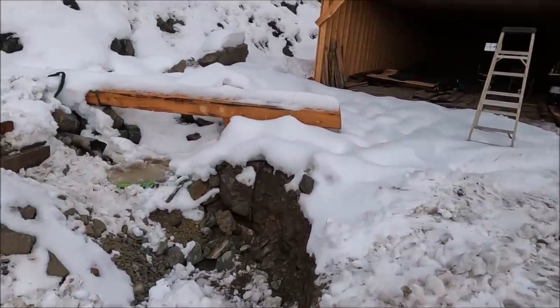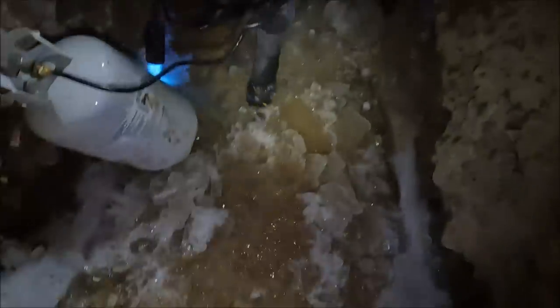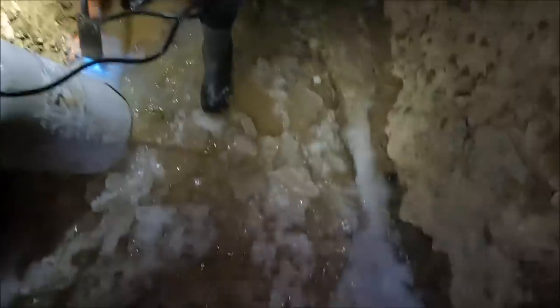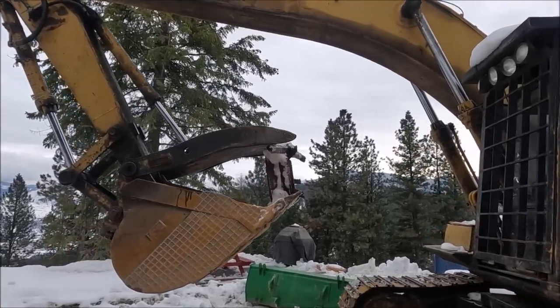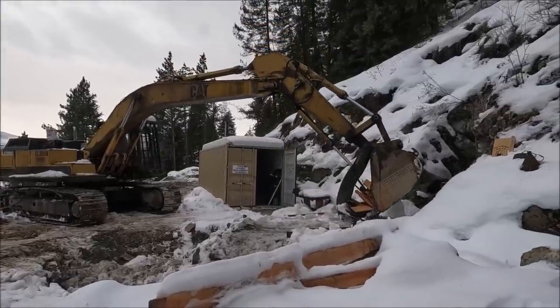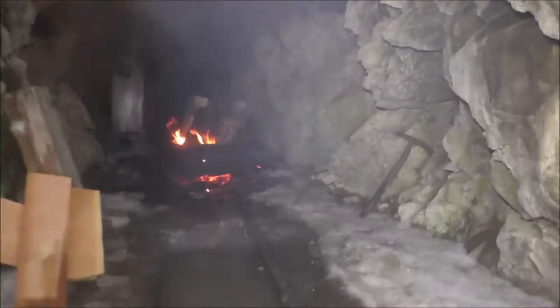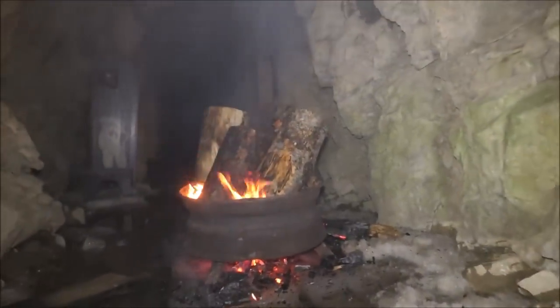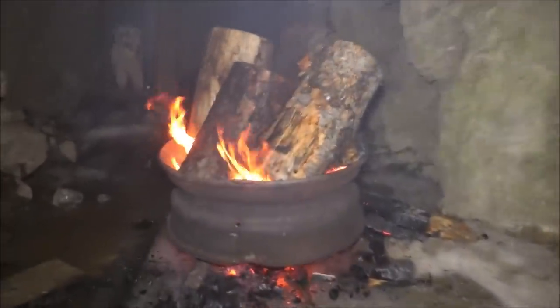Definitely more water running out of there now — making some progress. Franklin's newest idea is to take the fire pit and put it in the mine. So this is our latest plan: we've got a fire going here to see if we can melt a bunch of this ice by raising the temperature of the mine. It seems to be melting it already pretty good.